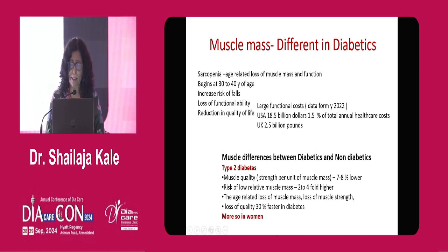The difference between diabetics and non-diabetics — for type 2 diabetes — is notable. Muscle quality, that is strength per unit of muscle mass, is 7 to 8 percent lower in diabetes. The risk of low relative muscle mass, in comparison with height and total weight, is also higher in diabetes. The age-related loss of muscle mass, strength, function, and quality is 30 percent faster if someone gets diabetes. All this is exaggerated.